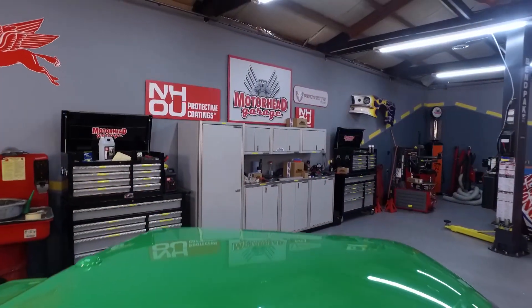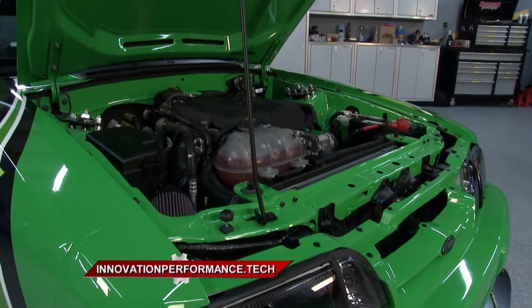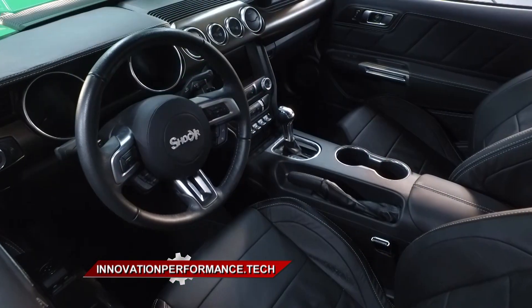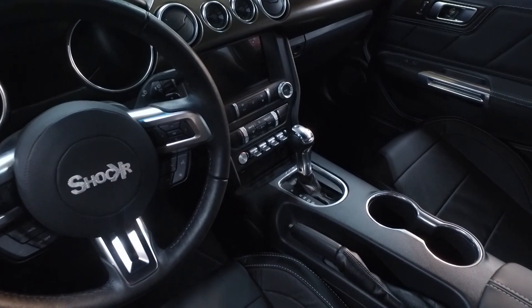Thanks for tuning in to Motorhead Garage presented by NHOU Protective Coatings. Here's a familiar face — Jan is with us once again from Innovation Performance Technologies. Last week on the show we asked the question: can a recycled car compete with an electric car as far as being green and environmentally friendly? So what conclusion have you come to at Innovation Performance?